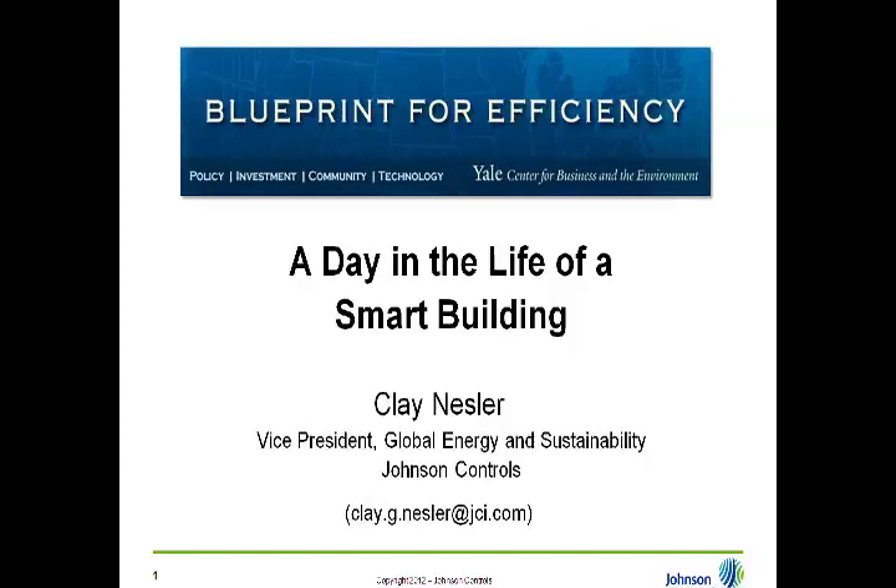Thanks, Joe. Good morning and good afternoon to everyone online. I apologize for the delay in starting — a few technical difficulties. What I'm going to be doing over the next half an hour or so is making a presentation which talks about a future vision around smart building technology, particularly as it relates to integration to smart grid and other energy sources, as well as means of reducing energy demand. And then I'll be providing six very brief case studies that show modern day examples of some of these elements.